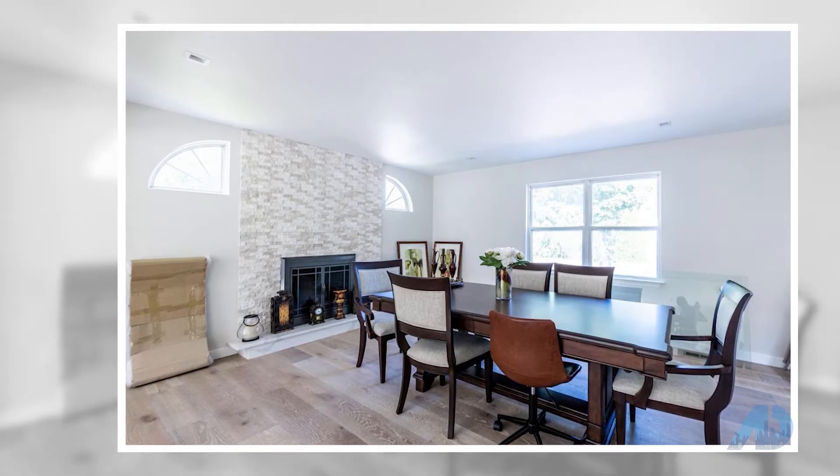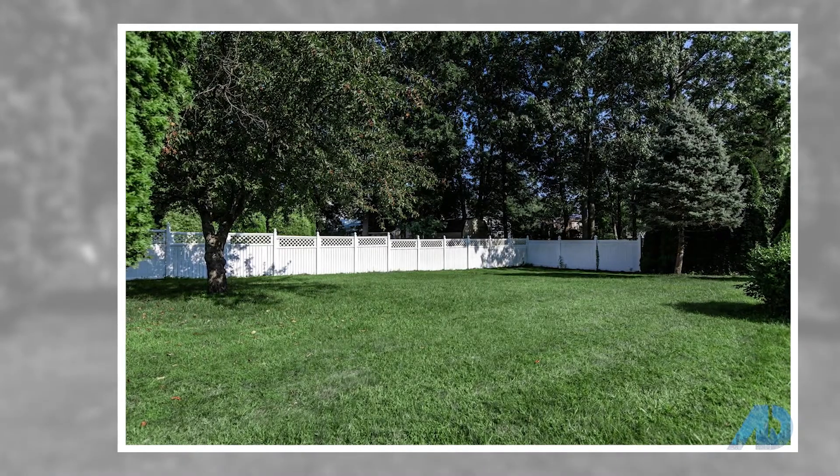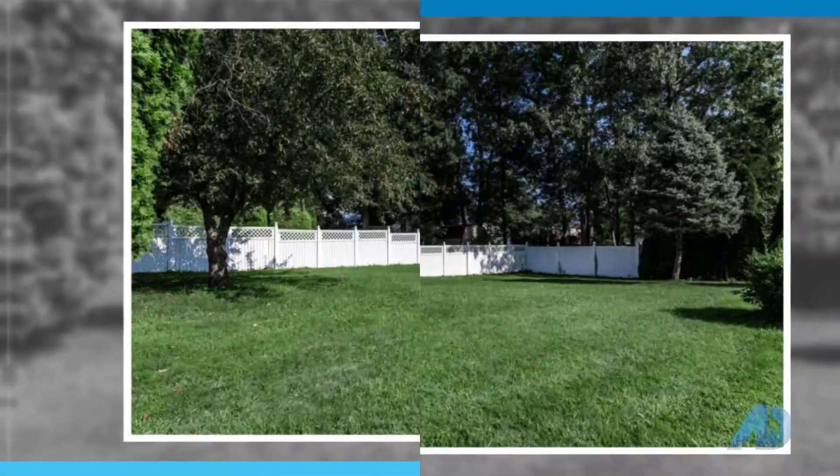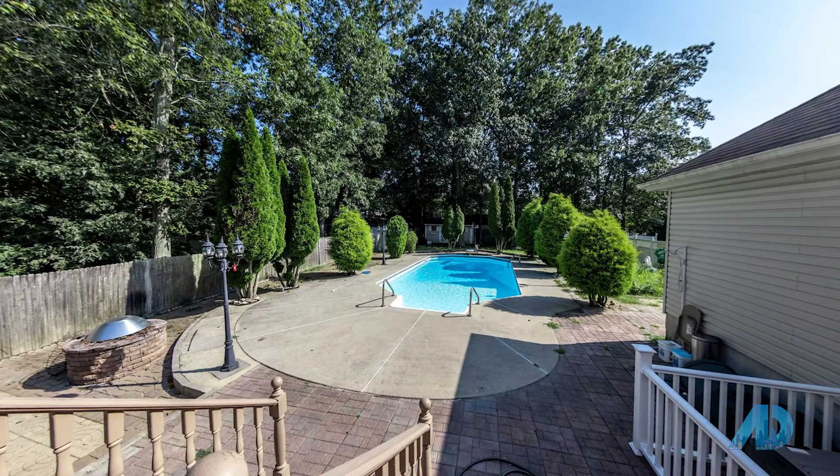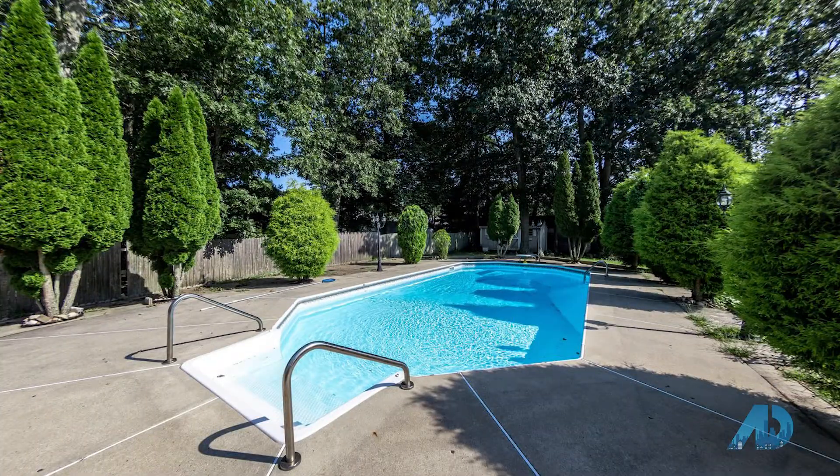Property is beautifully landscaped with decorative pavers throughout front and backyard. Heated in-ground pool and fire pit completes the private fenced-in backyard, which is perfect for entertaining. Contact Patricia Florkowski for more information.